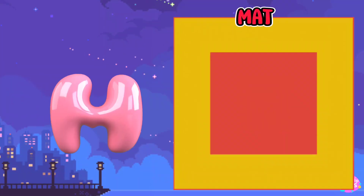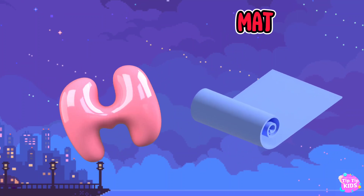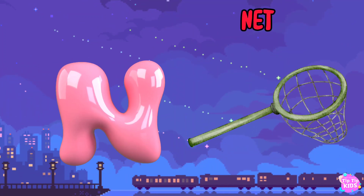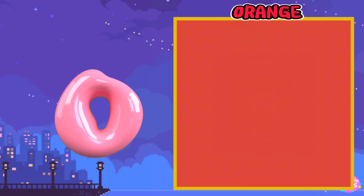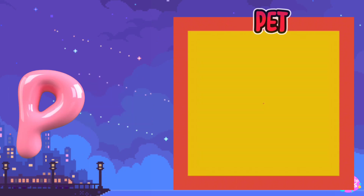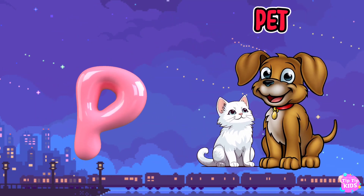M is for Mat, M-M-Mat. N is for Net, N-N-Net. O is for Orange, O-O-Orange. P is for Pet, P-P-Pet.